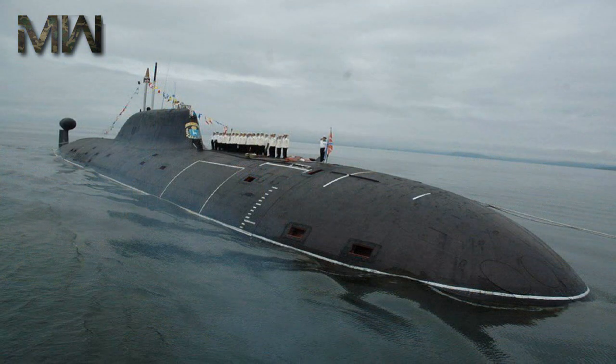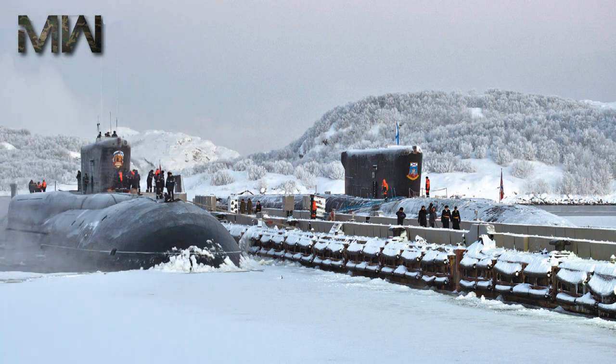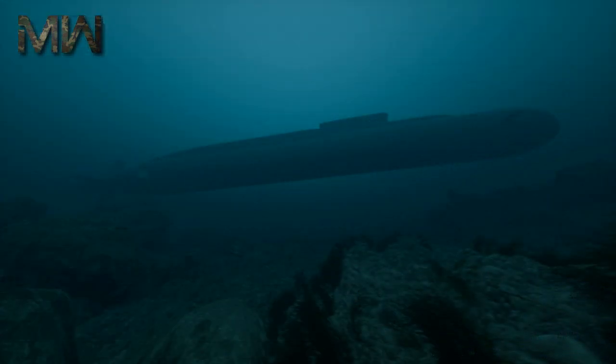Despite being a replacement for many types of submarines, the Borei class submarines are much smaller than the Typhoon class in both physical dimensions. The only similar figure being their length at approximately 170 versus 175 meters, and a crew of 107 people as opposed to 160 for the Typhoons.